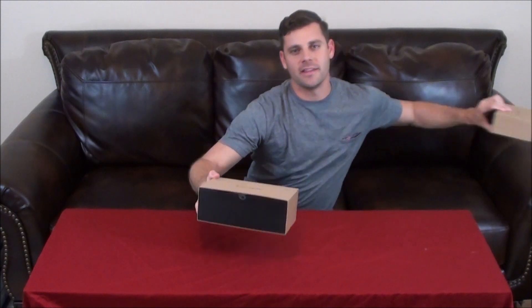I have my January Birchbox here. As you can see, this is a way bigger sized box than normal — about the same width, but the height and depth are definitely a lot more. So what is it that is so big that's inside?